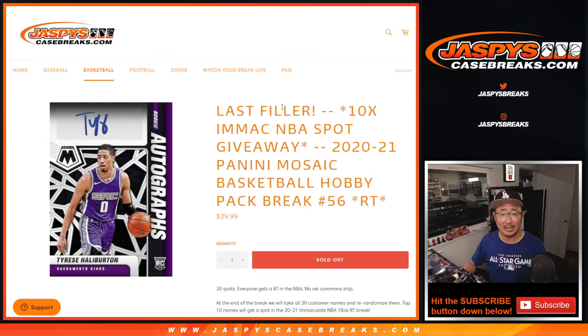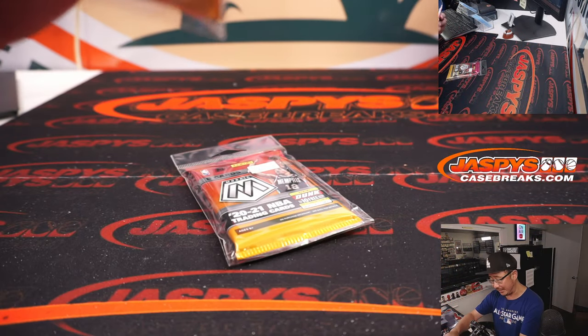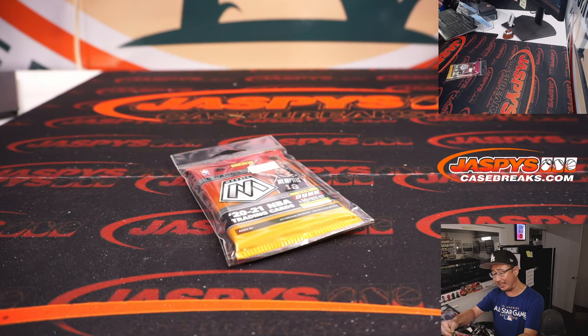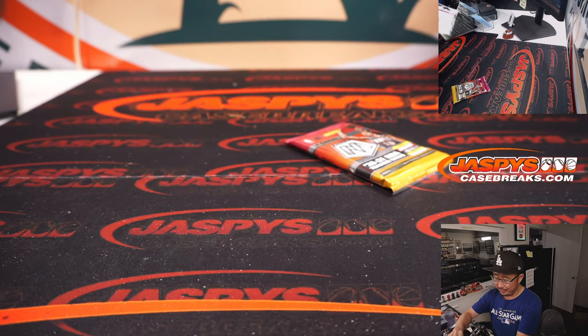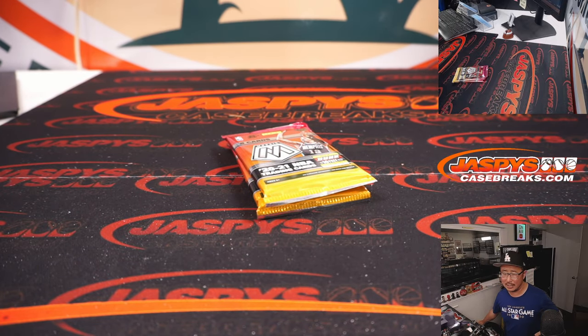Hi everyone, Joe from JaspiesCaseBreaks.com doing our last filler for that Immaculate Basketball break. This was 2020 Mosaic Hobby Pack break number 56. I can't find a pack of this anywhere in the shop, so what we're going to do instead is a very similar one — two packs of the same year, same brand except Mosaic Hybrid. Two of these packs kind of equals a hobby pack, at least price-wise.